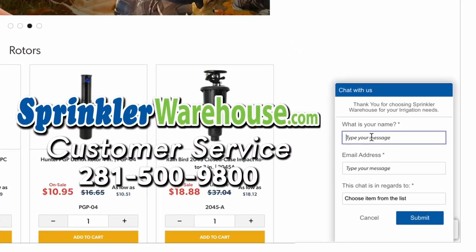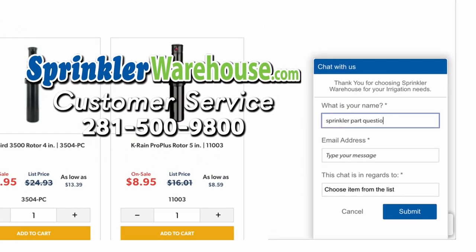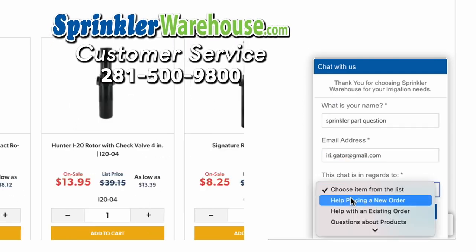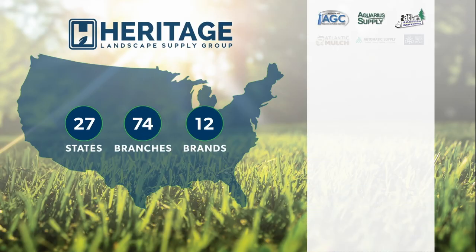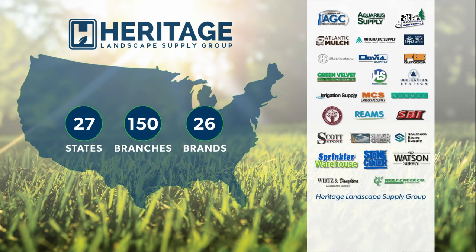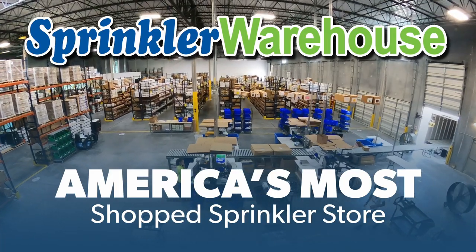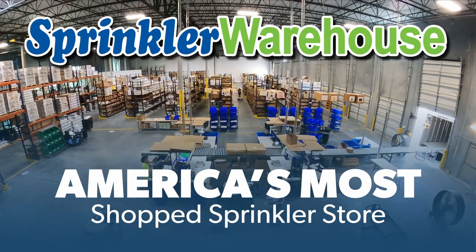Questions? Chat with one of our incredible customer service agents on sprinklerwarehouse.com — they really do know their stuff and they'll get you squared away. Get everything you need for that next landscape project from Sprinkler Warehouse, a proud member of the Heritage Landscape Supply Group. Your success is our heritage. Sprinkler Warehouse — America's most shopped sprinkler store.